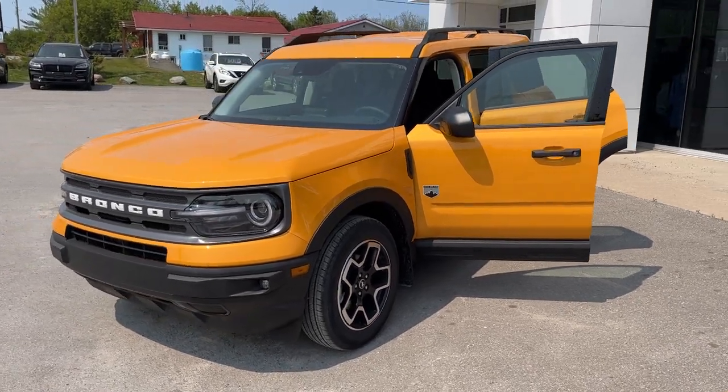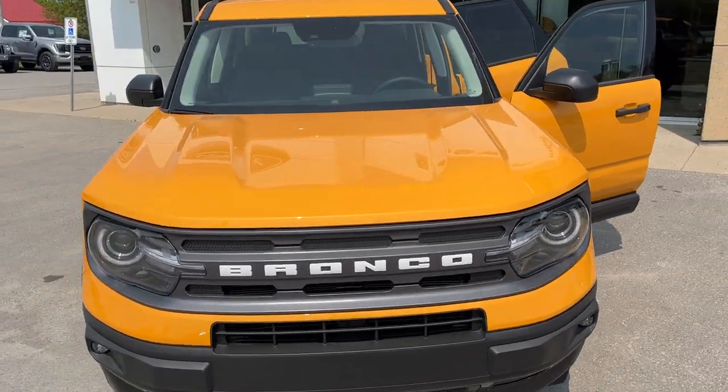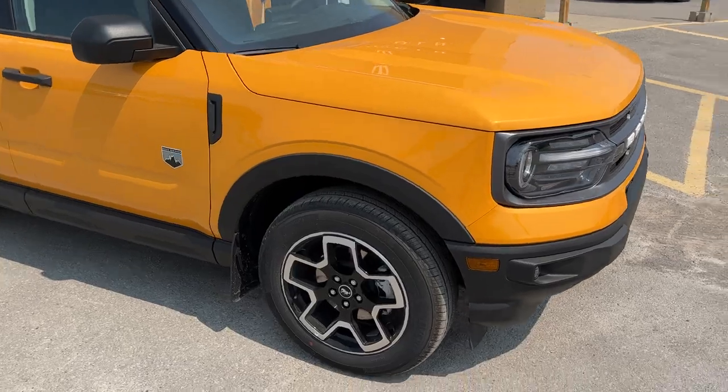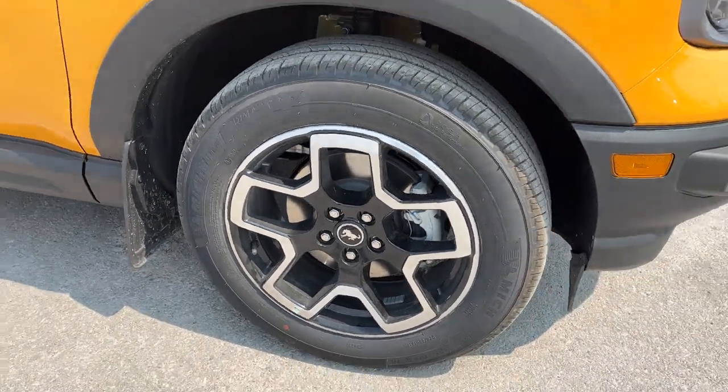2023 Ford Bronco Sport Big Bend 4x4, in the cyber orange metallic color — a really awesome looking Bronco Sport. It's rolling on 18-inch machined aluminum alloy wheels with Michelin tires.